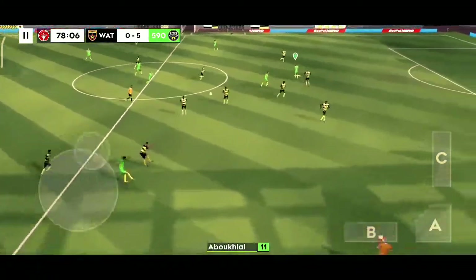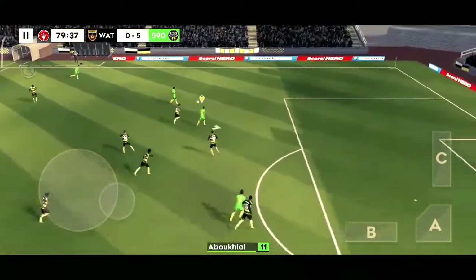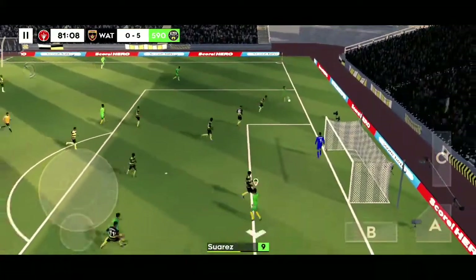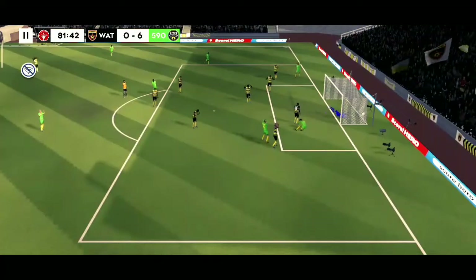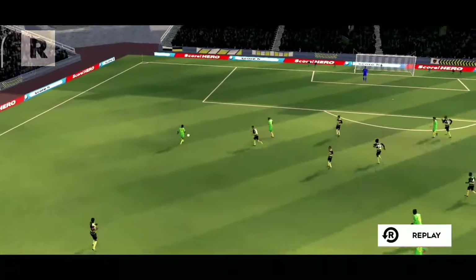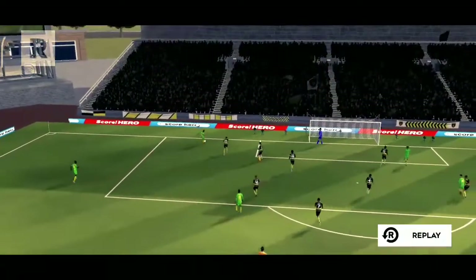What a finish! Great finish there. It's a hard skill to master, but to pull off a fine volley like that, and you're always going to be troubling the goalkeeper.